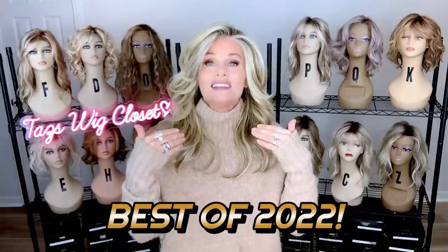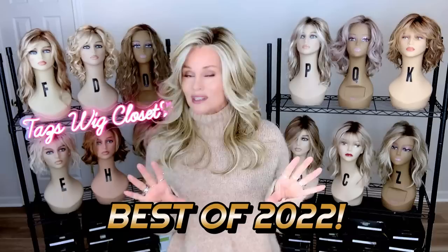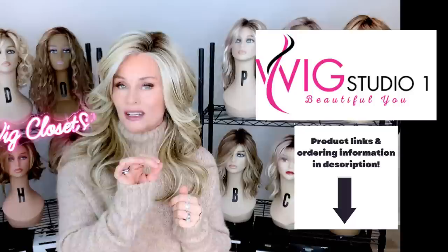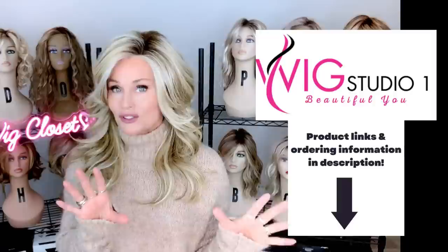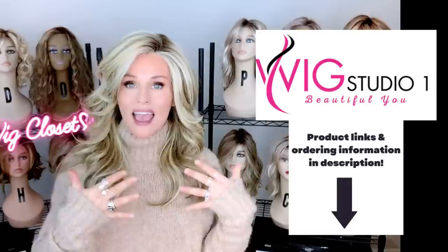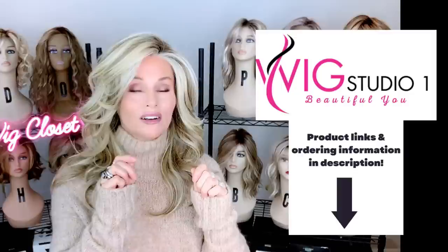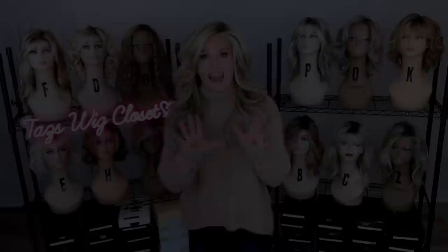These are new releases from 2022, so I'm only choosing from the past year, and there are a lot. All of the featured wig styles today you can find at Wig Studio One. If you drop below the video, I will attach a direct product link for each one of the featured styles. Click on that link and it'll take you to the site where you can explore all of the pricing and colors. We invite you to shop at Wig Studio One. If you have any questions, please reach out to support at Wig Studio One. Don't forget to join us on our other social media: YouTube channel, a private Facebook group, and Instagram page.